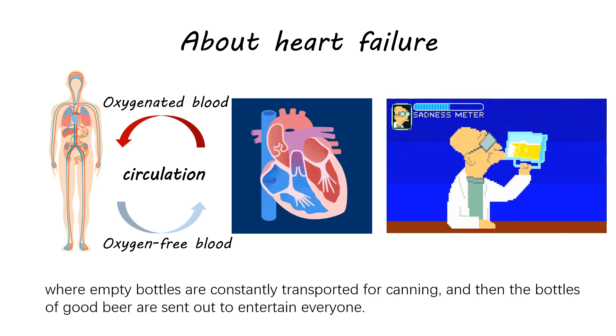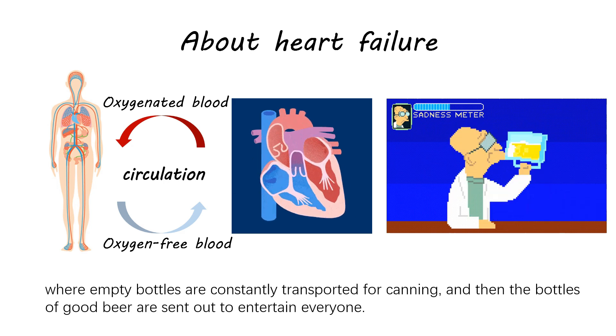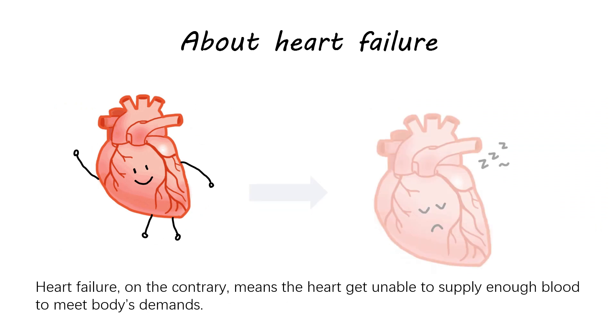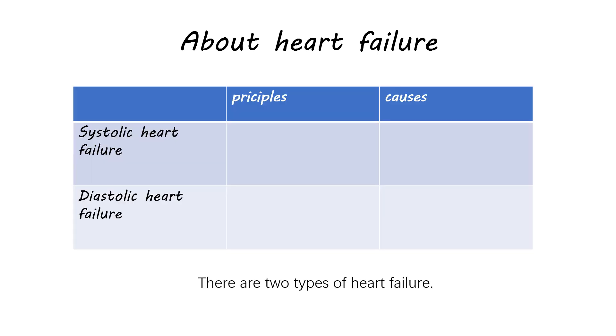where empty bottles are constantly transported for canning, and then the bottles of good beer are sent out to entertain everyone. Heart failure, on the contrary, means the heart gets unable to supply enough blood to meet the body's demands. There are two types of heart failure.